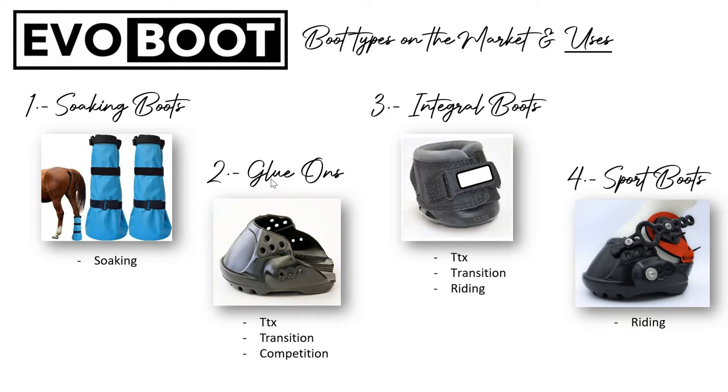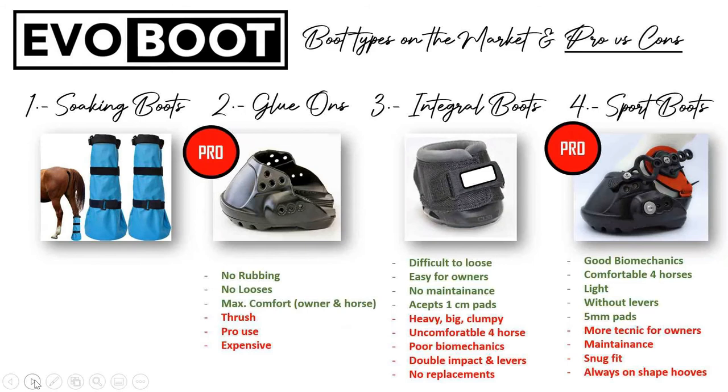The fourth type are the sport boots. There are also other brands that fall into this category. Sport boots are all boots where the main part goes below the coronet, and the main pro is that they have a snug fit. These are mainly used for riding. Normally these boots don't accept pads or accept a very small pad. Our EVO boot 2021, and the EVO boot throughout its history, falls in this category — it's a sport boot. We are also beginning to develop an integral boot for the future.